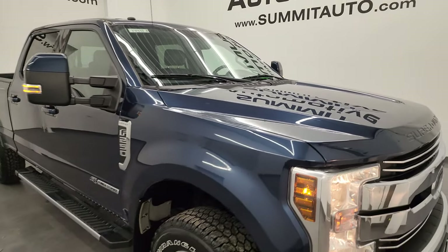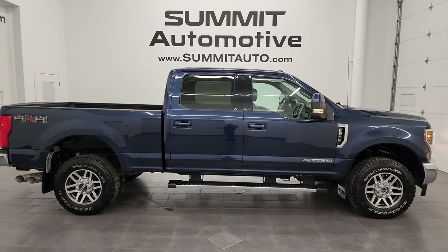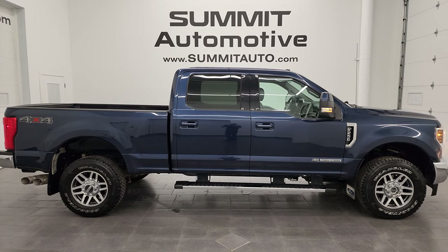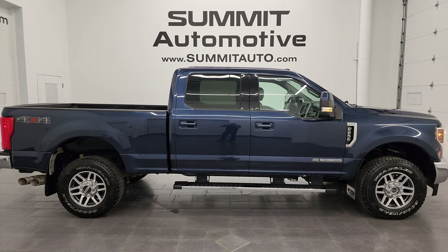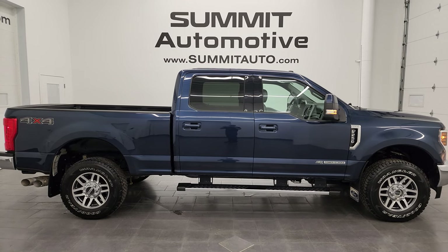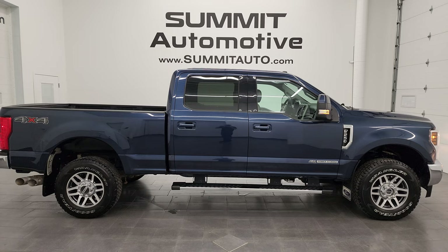I would highly recommend this truck from a quality and condition standpoint — whoever gets this one is going to be very happy with it. To see more pictures of this truck or one of our other 550 new and used cars, trucks, SUVs, minivans, Wranglers, half tons, three quarter tons, one tons — go to summitauto.com. Full pictures and descriptions of every single vehicle. For more HD videos go to youtube.com/summitauto, click the bell notifications, and get updates on videos each and every day — one of the largest catalogs of vehicle walk-arounds on YouTube. We're super excited to help you with this ultra clean 2018 Ford F-250 Crew Cab Short Box Lariat Power Stroke Diesel in Blue Jeans Metallic.